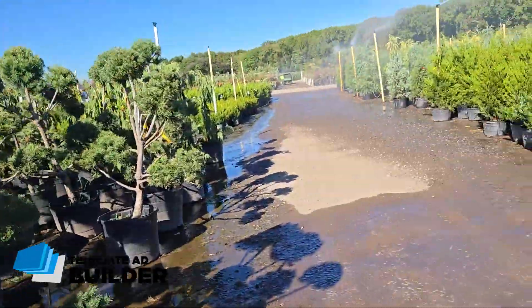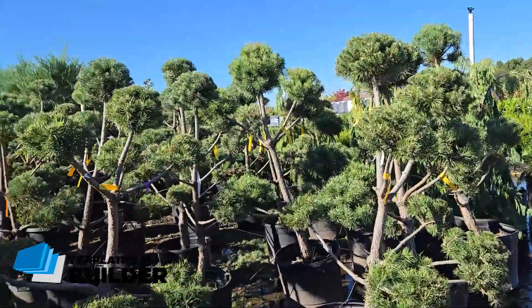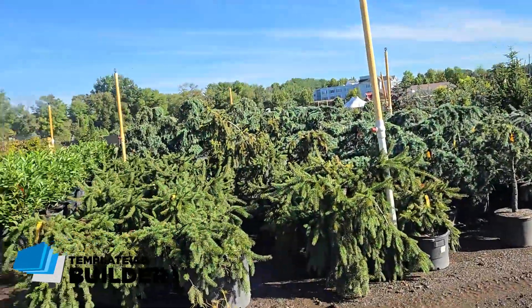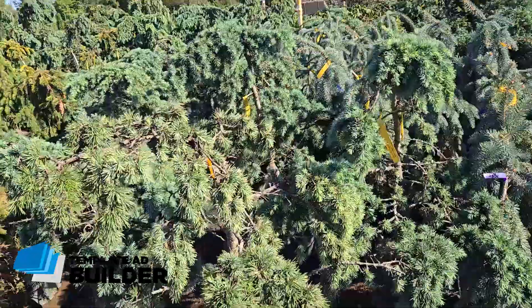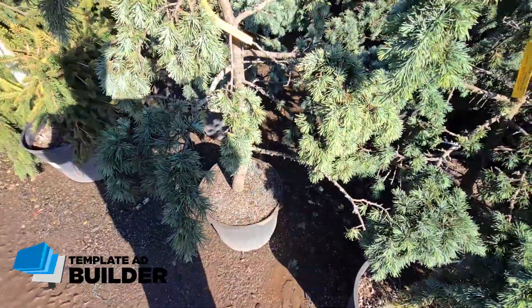My problem is that I need smaller stuff. I have to move it, and it's a pain when you're only one person. These guys will put the stuff in my car, but then when I get it back home, oh my God, sometimes this stuff weighs so much. This is nice — I'm looking for smaller pots too. That's usually the way I'm trying to do things.